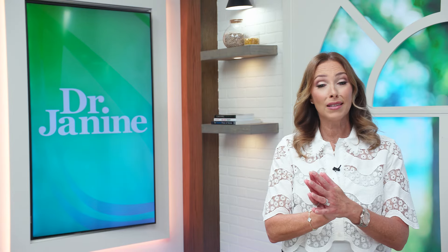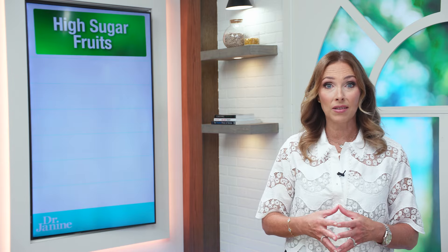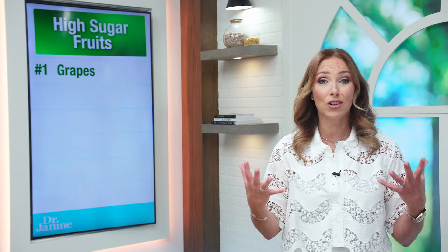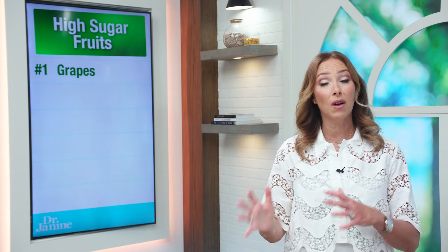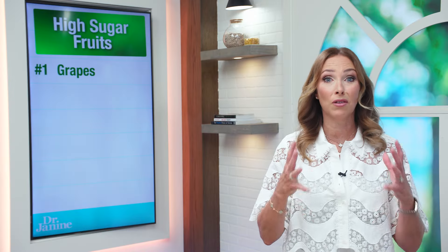Let's go through the list of my least favorite ones that are super high in sugar, high on the glycemic index — the worst fruits for diabetes. Number one on my list: grapes. Grapes, unfortunately, are very sweet and sugary, especially grape juice. This is something you definitely want to avoid if you have diabetes or blood sugar issues or are trying to lose weight.